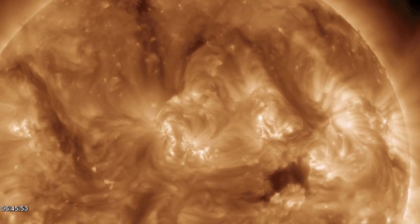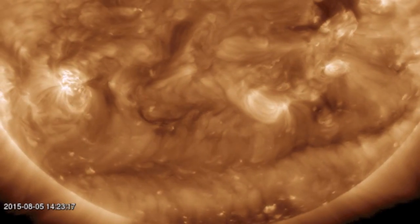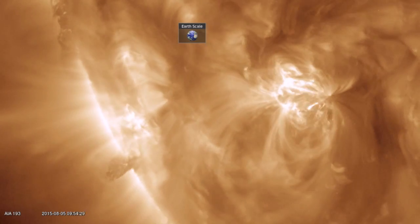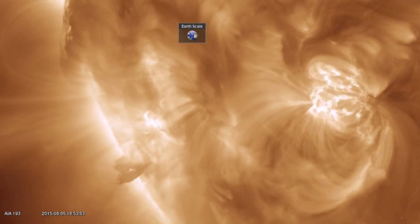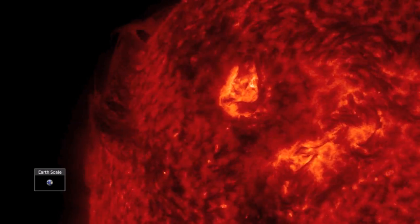We are looking at a bit more of the same. Filaments snap, but they collapse when they do so, instead of producing CMEs. We have more filaments coming in on the south, and a line of ionized helium tornadoes dancing in on the north.